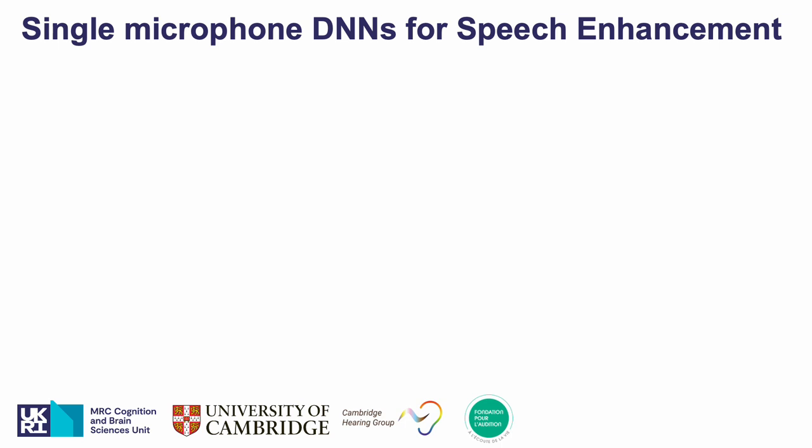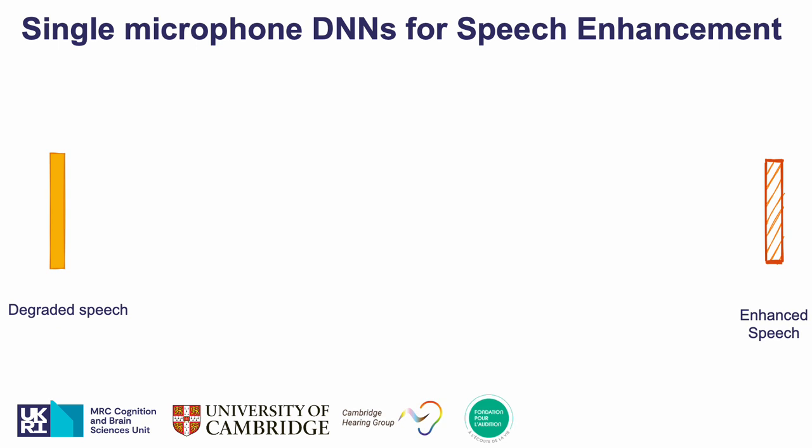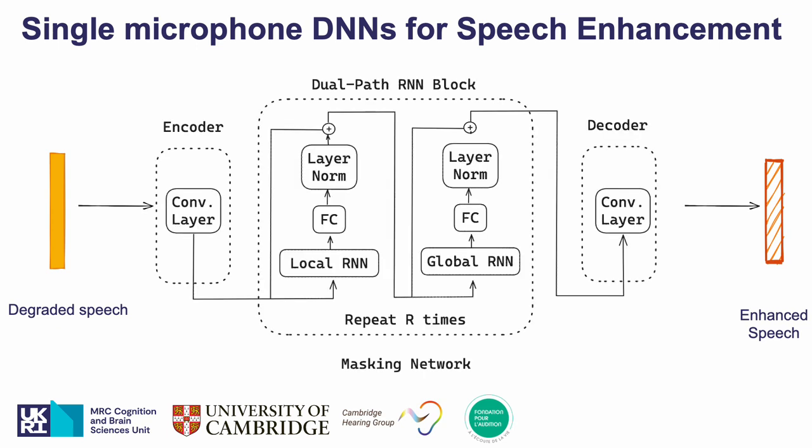For the single microphone algorithm in our study we chose a typical approach where, from a degraded speech example, the algorithm learns a model to estimate enhanced speech. This is done using the dual-path RNN time-domain audio separation network, where the algorithm first forms a sound representation of the time-domain noisy reverberant speech example with the encoder block on the left, then estimates a mask on that sound representation with the masking network in the middle part, before transforming it back to time-domain enhanced speech with the decoder block.